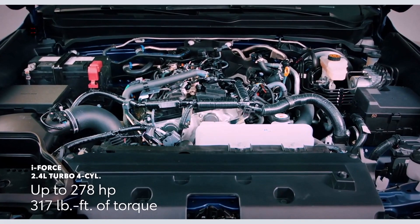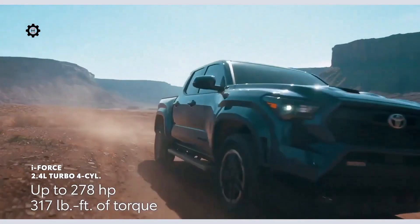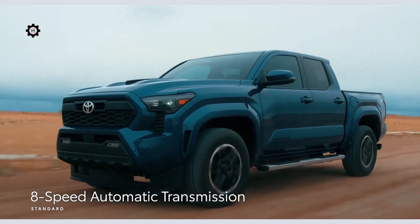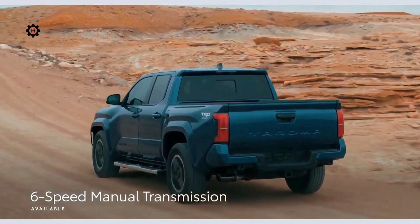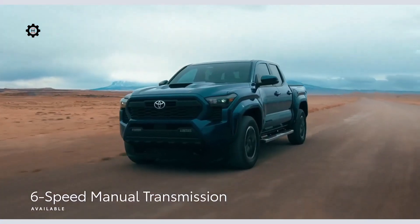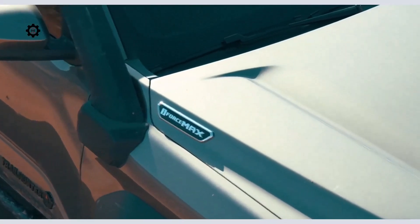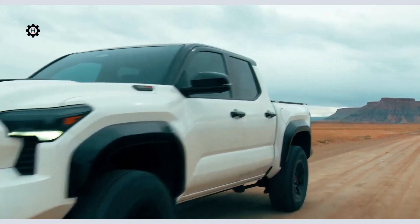Case in point, an all-new i-Force engine — a turbocharged 2.4-liter four-cylinder that puts out up to 278 horsepower and 317 pound-feet of torque. In addition to the 8-speed automatic transmission, drivers can even pair this engine to a 6-speed manual, which returns on select grades for purists. The story gets even better with Tacoma's first-ever electrified powertrain — a powerful hybrid that boasts impressive performance and great fuel economy.